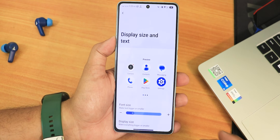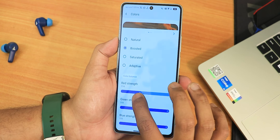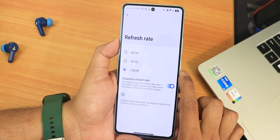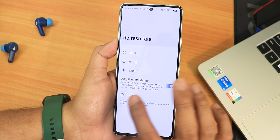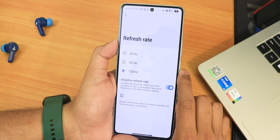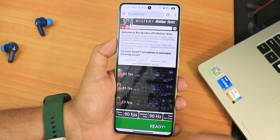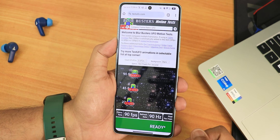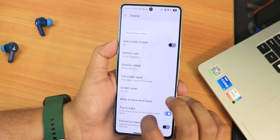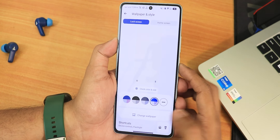There's dark theme with pure black option, display size and text customization, font size, and screen color options — boosted, saturated, adaptive — with RGB control. Auto red-eye screen and refresh rate options are present: adaptive refresh rate, 120Hz always, or 90Hz. With adaptive display I've seen occasional glitches. There's also a display cutout option, full-screen apps, screensaver, double-tap-to-wake, and pocket detection.